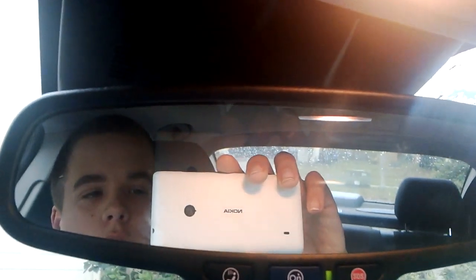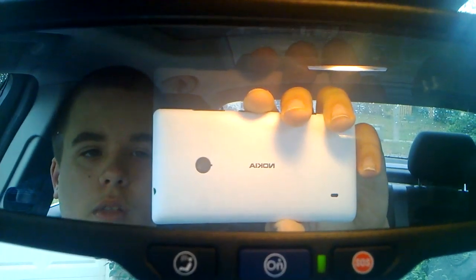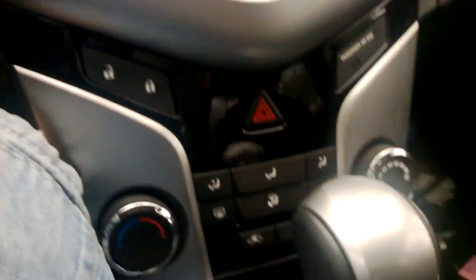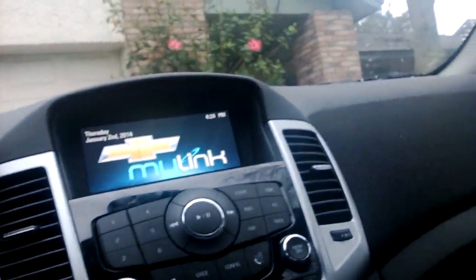Overall, this car has done nothing but impress us. It's equipped with OnStar, and as you can see, there are no scratches.